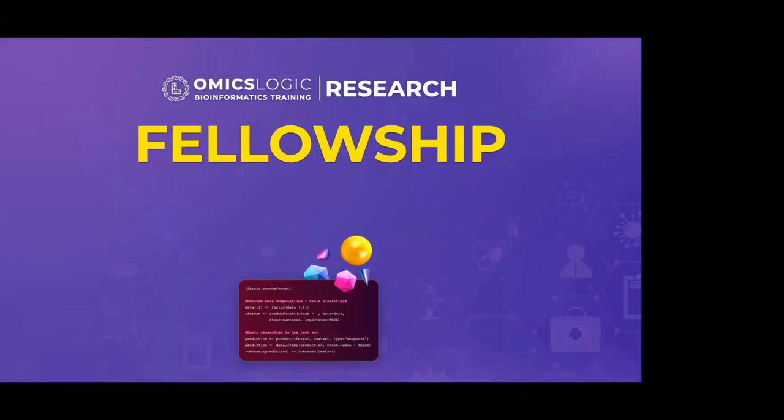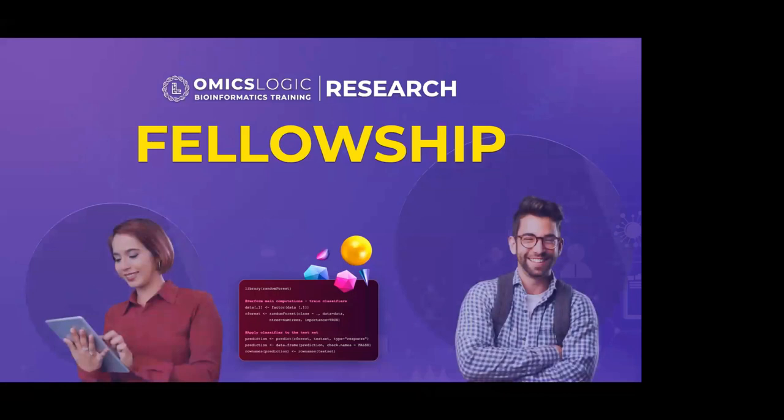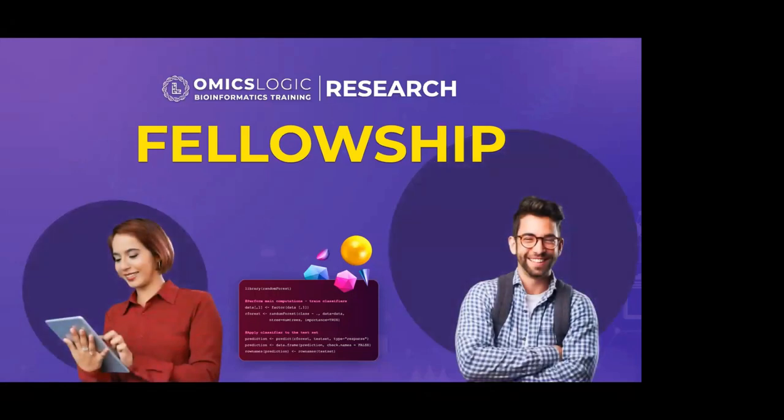Today we are meeting for the research fellowship program, and this is a really special opportunity. This bioinformatics fellowship is a structured program that guides students through various areas of big data bioinformatics research using practical examples — that is what we have tried to show you during this webinar. During this program, we will be going through several high-quality research publications.